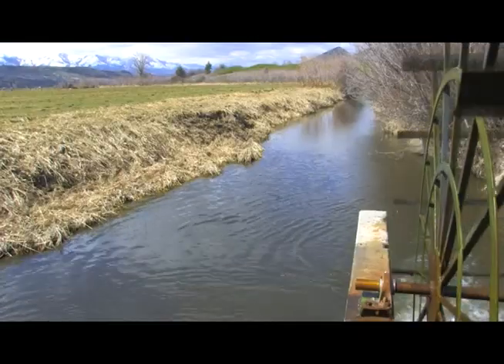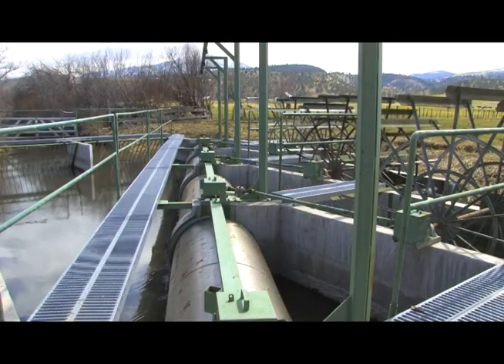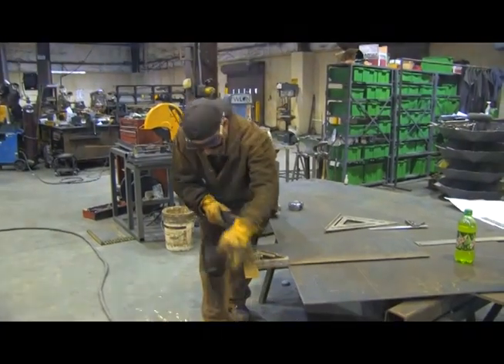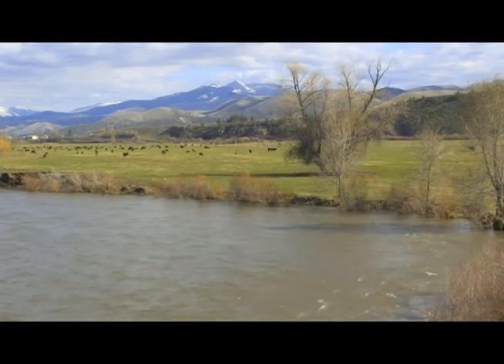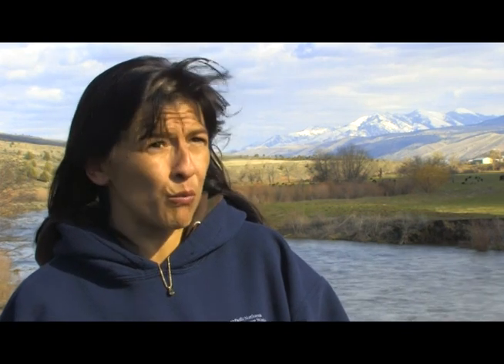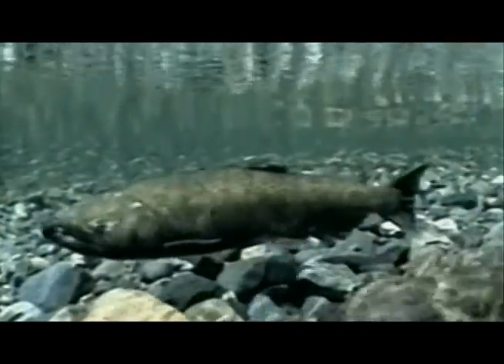With its federal and state partners, the Bonneville Power Administration provides a generous portion of the funding for the Fish Screening Program. We could put as much money as we want into this basin to plant trees, but really if fish are going down the ditch, then we've lost the biggest benefit — and so that's why this work is so important. It's an important effort aiding the recovery of Northwest wild salmon and steelhead.